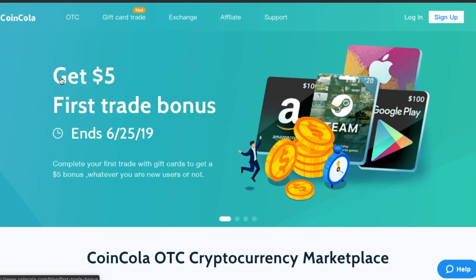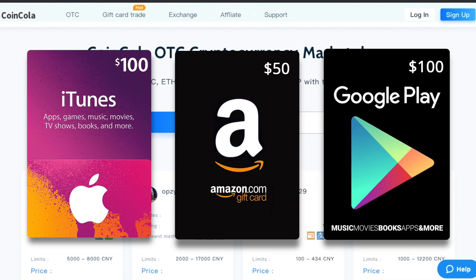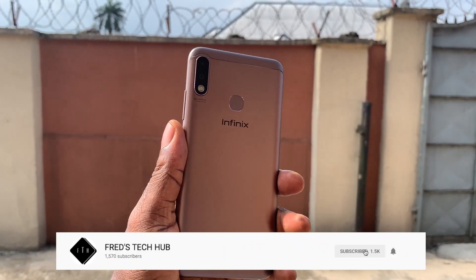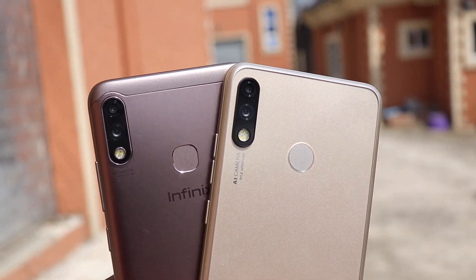This video is brought to you by CoinCola. CoinCola is a cryptocurrency marketplace where you can buy or sell all kinds of cryptocurrency, iTunes gift cards, Amazon gift cards, Google Play gift cards, and many more — more on this later in the video. If you're new to this channel, please hit that subscribe button to join this awesome family and turn on your post notifications so you won't miss out on my future videos.